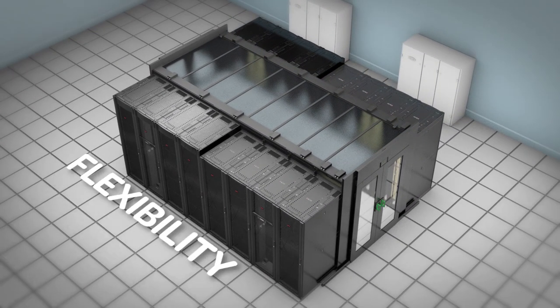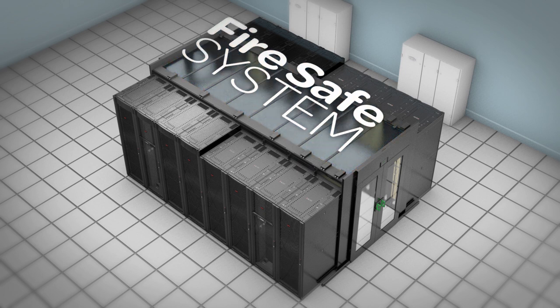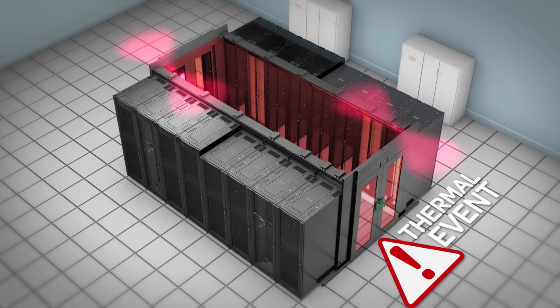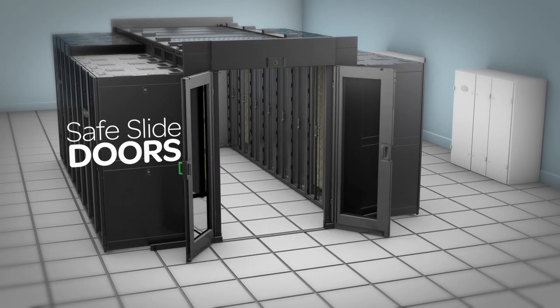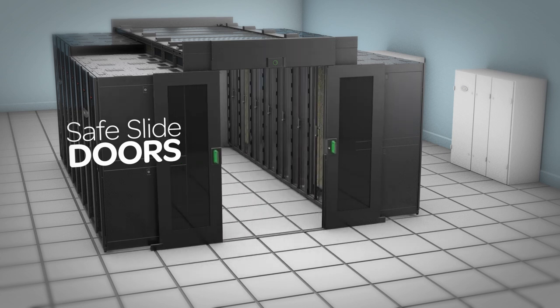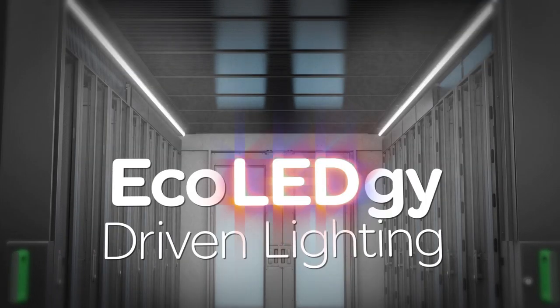Flexibility isn't the only feature the Eco Aisle offers. Eco Aisle's fire safe system conforms to NFPA and UL 723 standards. The system activates based on a thermal event or by field-supplied smoke detectors, enabling the building's existing fire suppression system to extinguish the fire. The safe slide doors offer breakaway functionality in case of an emergency and save space for additional equipment.